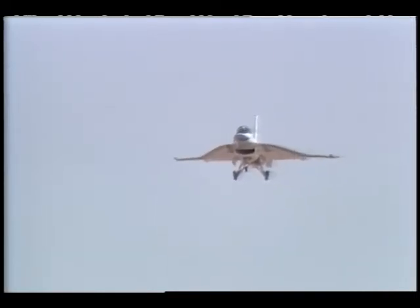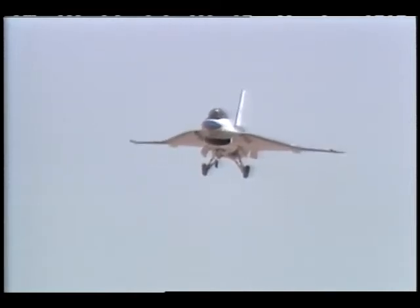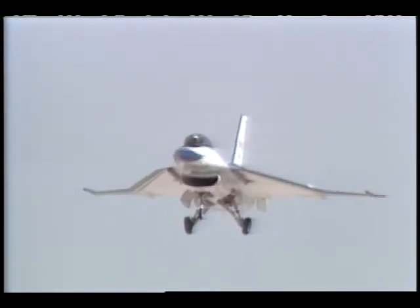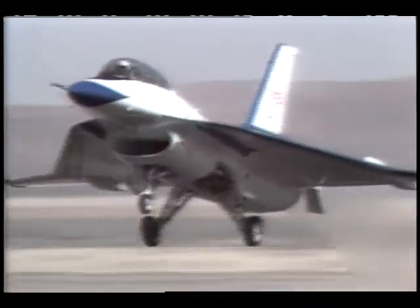This exciter system has shown it can provide high quality data and improve flight test efficiency with minimal interface to aircraft systems. Future testing will continue to provide insight into using this system as a safer, more effective flight flutter testing system for today's flight research.